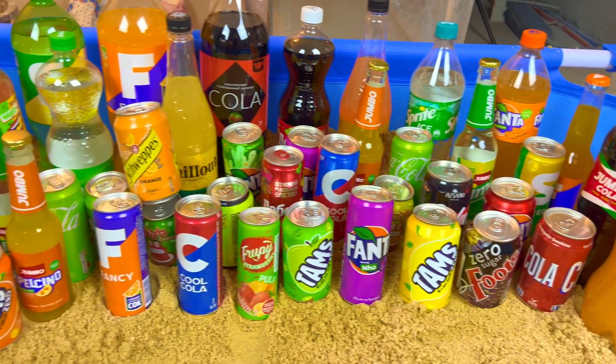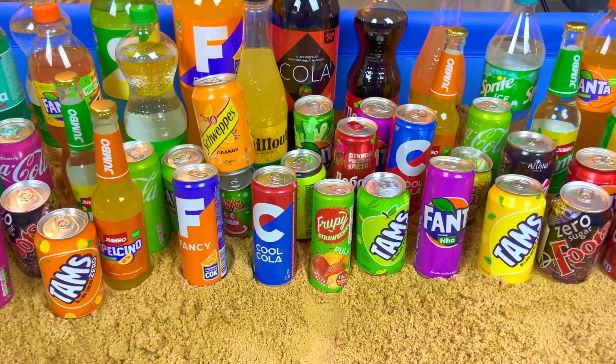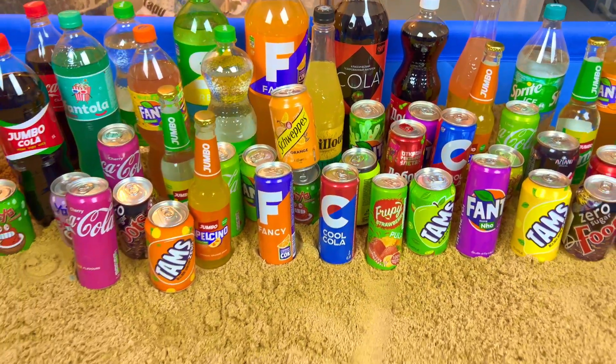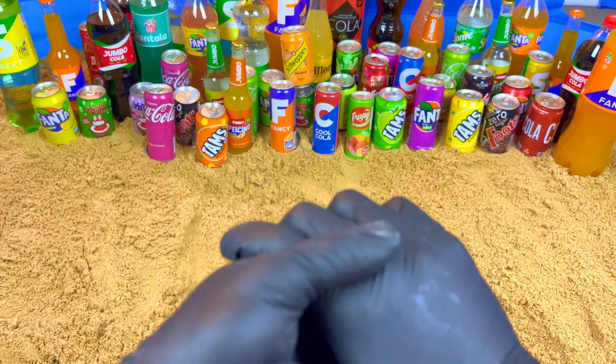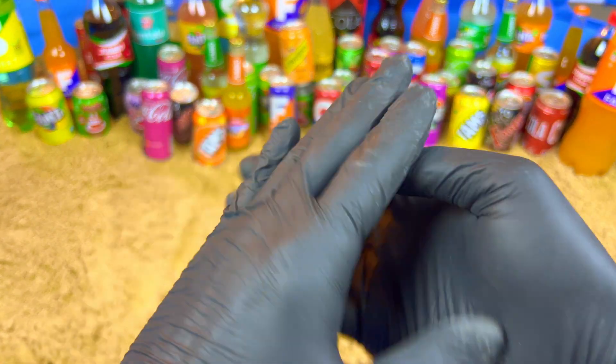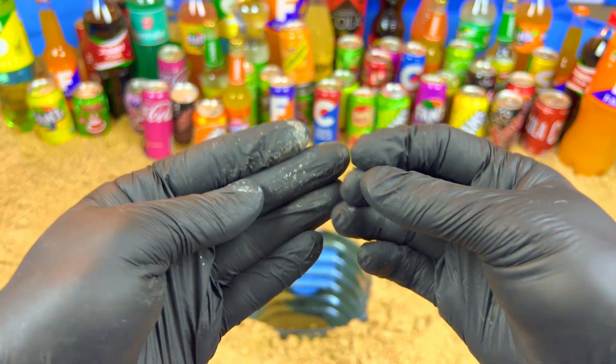Hello guys, welcome to my magic show! Today we will do a very satisfying video. I have so many drinks and I want to show you very magic, very satisfying, and very exclusive colors.